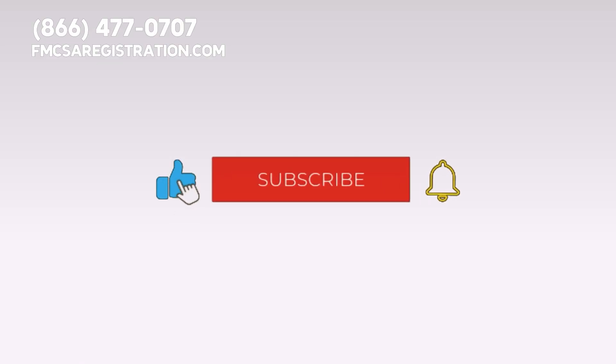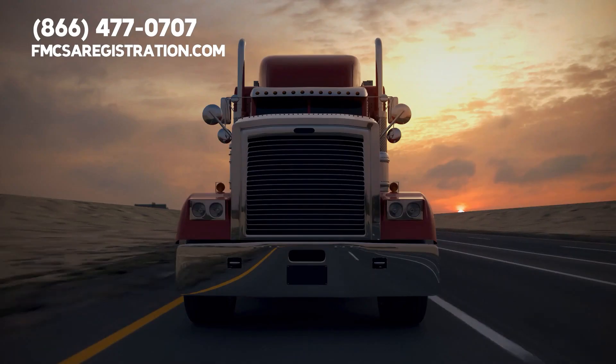Also, don't forget to like this video, press the subscribe button, and hit the notification bell so you can stay updated about important information designed to help trucking professionals save time and money.